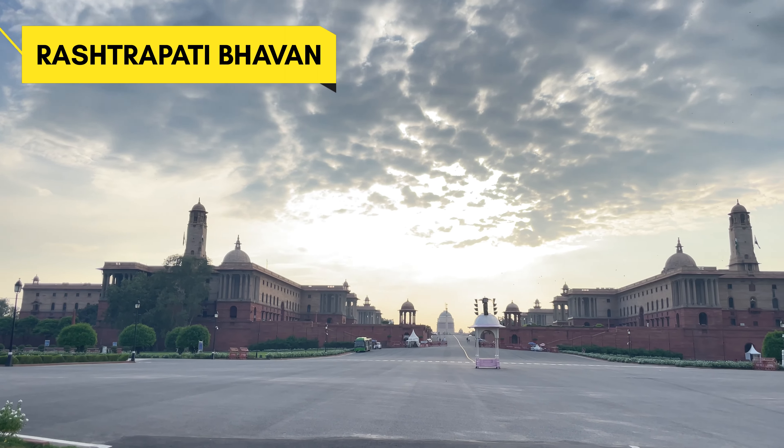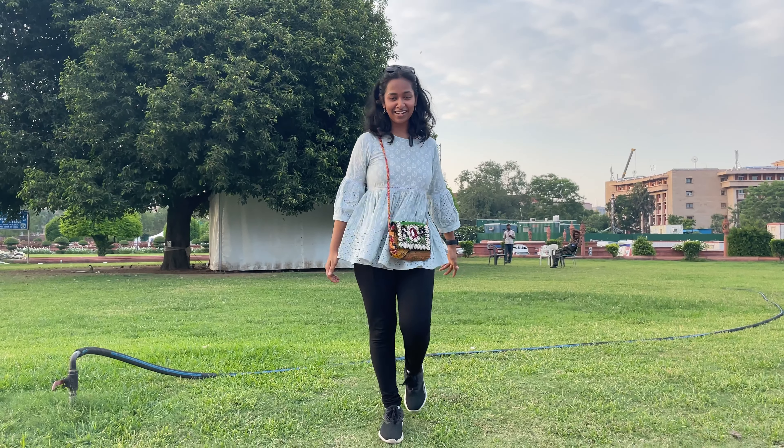Today we are here to capture something very grand and amazing — Rashtrapati Bhawan, in the heart of New Delhi. Our Rashtrapati Bhawan is not limited to Buckingham Palace; it's the world's second largest president's residence. And today we are going to a very special park — Amrit Udyan. Let's go!